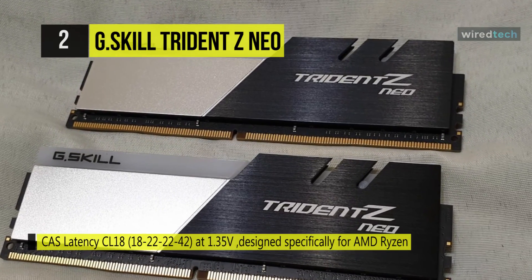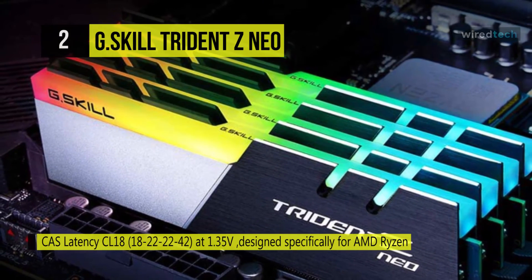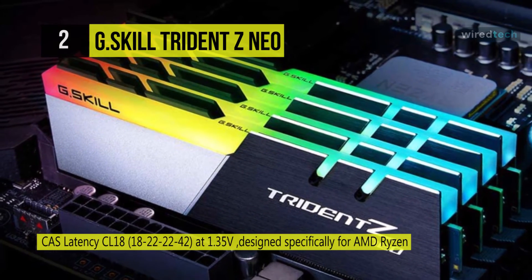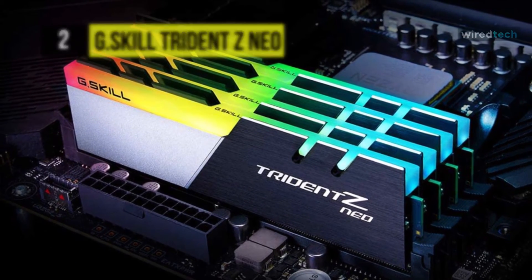It is crafted with hand-screened memory ICs and custom 10-layer PCBs, and every module is made for maintaining the best signal integrity to achieve fast overclocking performance.